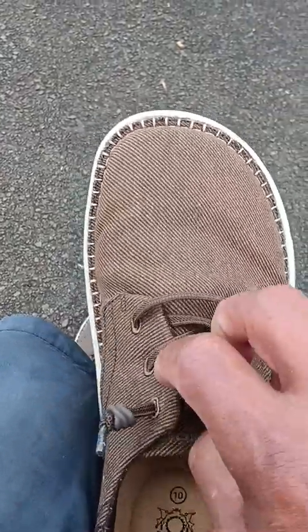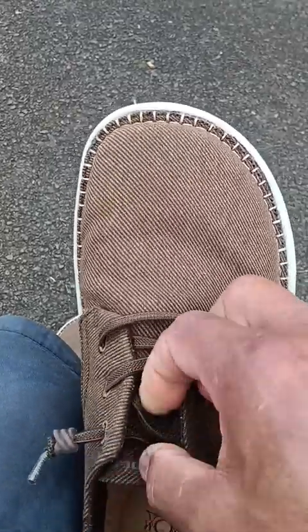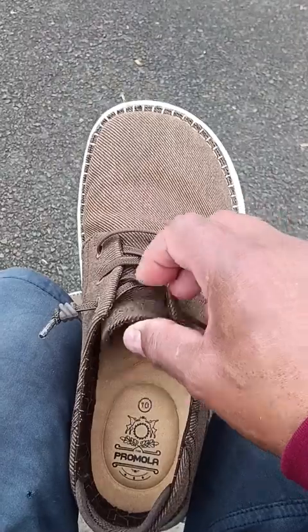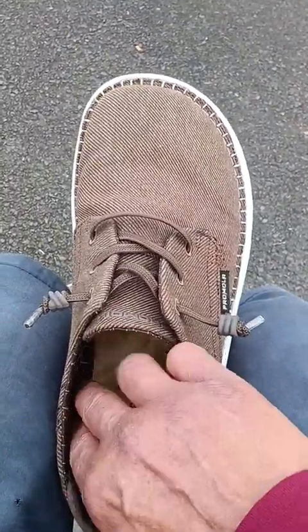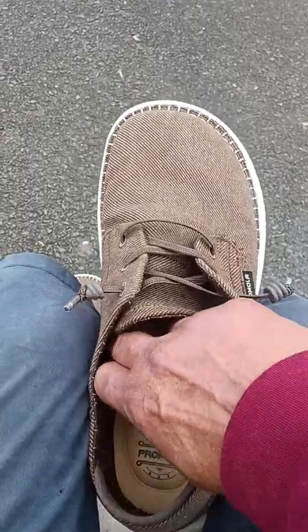I'm thinking about changing the laces out because I like a more secure fit — these are a little bit loose. I can tighten it up if I wear two pairs of socks, which I do sometimes, and that would help, but I might change out the laces.